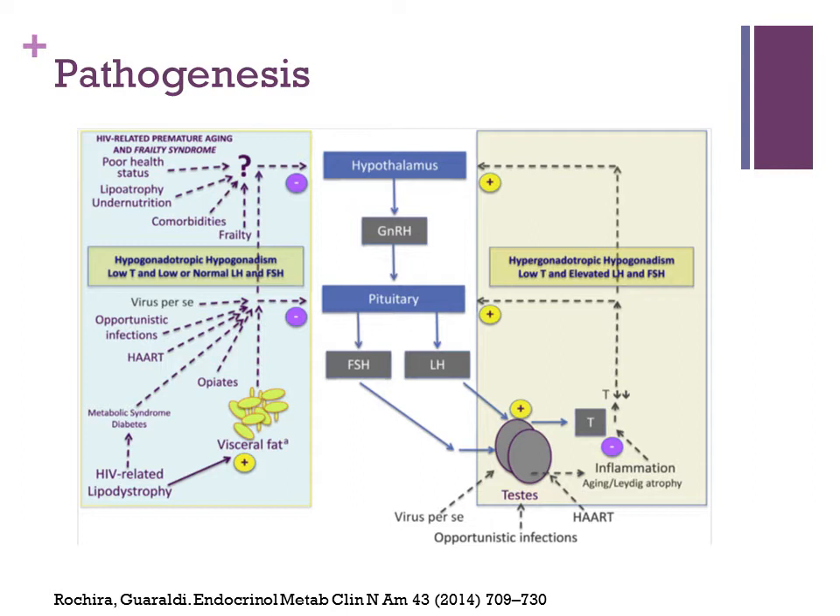Moving lower in the diagram, other factors such as visceral fat and lipodystrophy also come into play. The mechanism thought to be related is that increased visceral fat can lead to increased androgen aromatization to estrogen, which then inhibits FSH release and then decreases testosterone release. Other things such as opportunistic infections and medications such as opiates can also depress pituitary function.